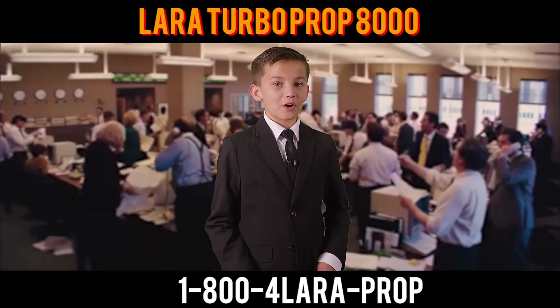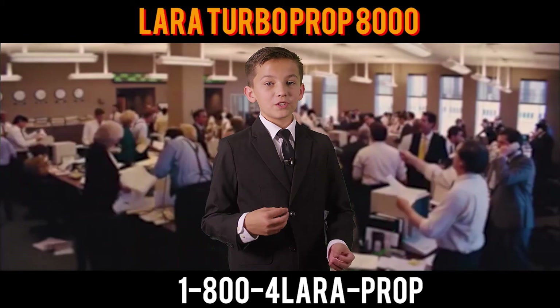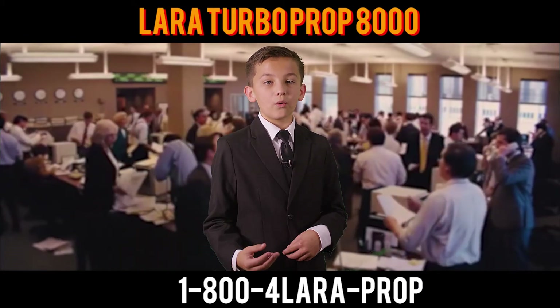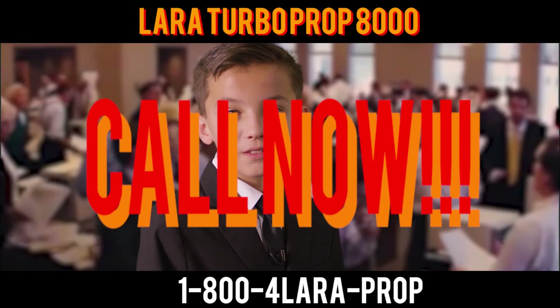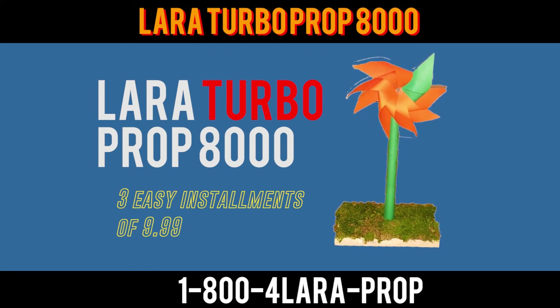I know this model will help you save a lot of money, so what are you waiting for? Call 800-4LARA-PROP with just three easy installments for only $9.99. You can have your own Lera Turbo Prop 8000. Call now! That's the Lera Turbo Prop 8000 for three easy installments of $9.99. Get yours now!